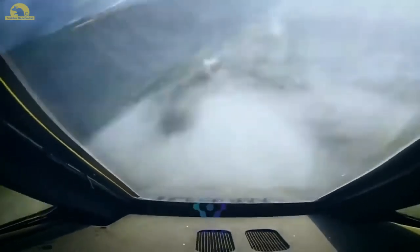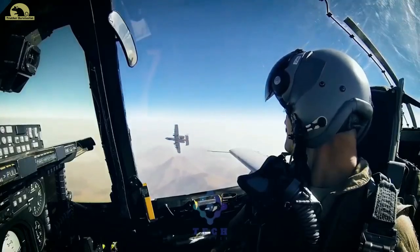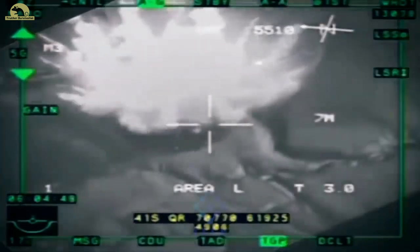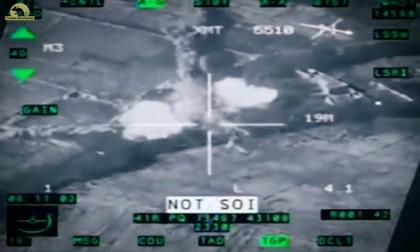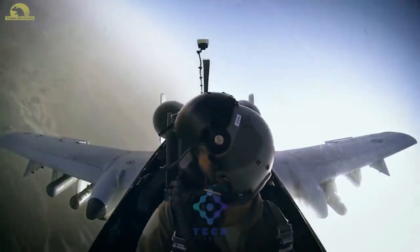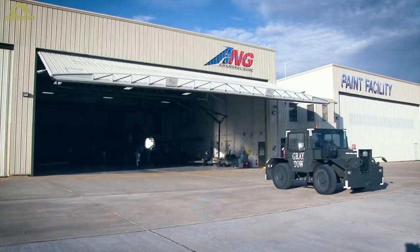The A-10 has received many upgrades since entering service. In 1978, it received the Pave Penny Laser Receiver Pod, which receives reflected laser radiation from laser designators to allow the aircraft to deliver laser-guided munitions. The Pave Penny Pod is carried on a pylon mounted below the right side of the cockpit and has a clear view of the ground. In 1980, the A-10 began receiving an inertial navigation system. In the early 1990s, the A-10 began to receive the Low-Altitude Safety and Targeting Enhancement (LASTE) upgrade, which provided computerized weapon aiming equipment, an autopilot, and a ground collision warning system. In 1999, aircraft began receiving global positioning system navigation systems and a multifunction display.